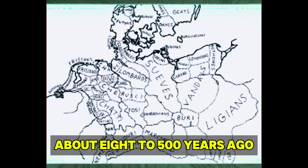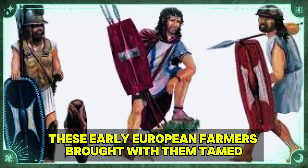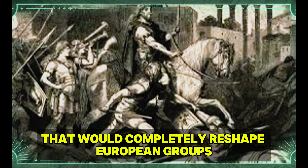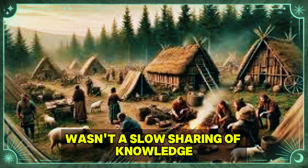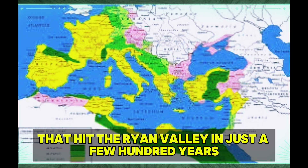About 8,500 years ago, farming villages in Anatolia started one of history's biggest migrations. These early European farmers brought with them tamed wheat, barley, cattle, and sheep. They also carried genetic lines that would completely reshape European groups. Their spread into Europe wasn't a slow sharing of knowledge, but a quick population takeover that hit the Rhine Valley in just a few hundred years.